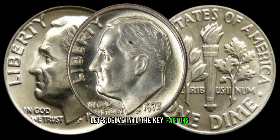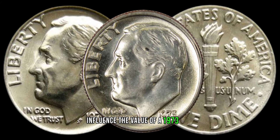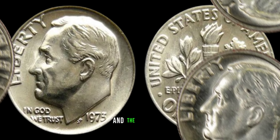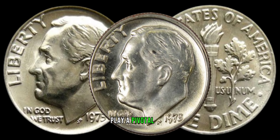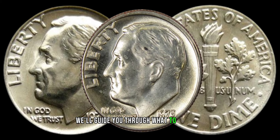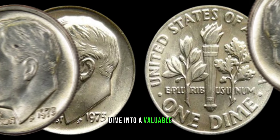Let's delve into the key factors that can significantly influence the value of a 1973 dime. Factors such as mint errors, rarity, and the condition of the coin play a pivotal role in determining its worth. We'll guide you through what to look for and how these elements can turn an ordinary dime into a valuable collector's item.